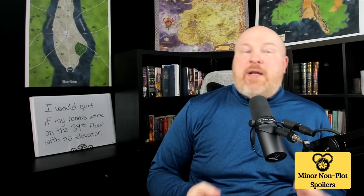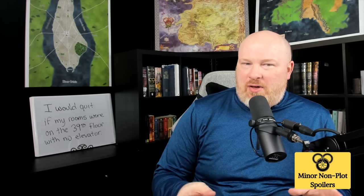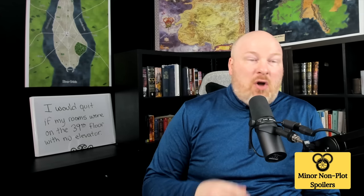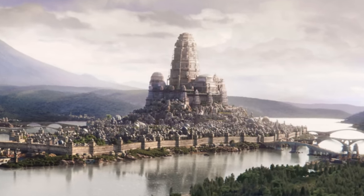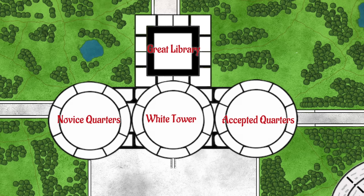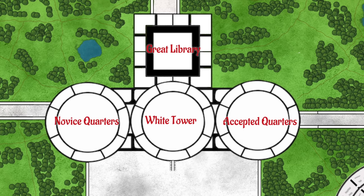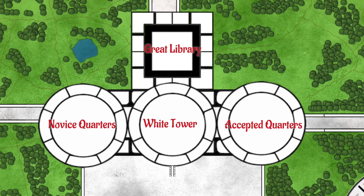Can something be simultaneously bigger and smaller than you thought at the same time? When I was first reading the books, I had this concept that the White Tower was some impossibly high structure comparable to a massive skyscraper from today. The truth is that while it's a large building, it's nowhere near as tall as I had imagined — certainly not as tall as a modern skyscraper. But where it isn't as tall as I thought, the building itself is absolutely gigantic if you look at its interior space. The White Tower is 600 feet tall and 300 feet wide at its base, tapering up to 200 feet at its top, with a flat roof for observation. It's cylindrical in shape, meaning the diameter of the building is 300 feet. The two wings housing the novice and Accepted quarters are each 150 feet tall and also have a 300-foot diameter.